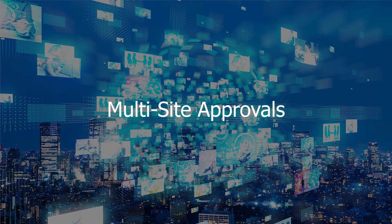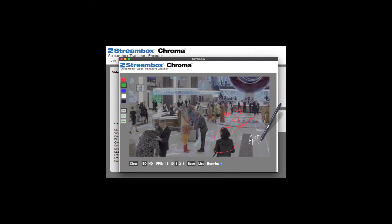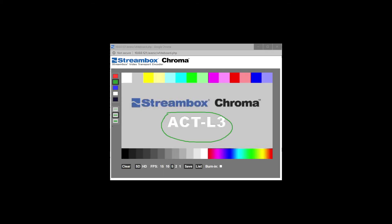Production facilities are able to use StreamBox to get client approvals on color grades in much the same way they would for editing. A facility in London can use collaborative tools and grading applications to give a Los Angeles-based colorist access to their systems. The facility can then use StreamBox to take a real-time view of the grade from that system and share it with stakeholders in New York and Hong Kong, who could then have instant feedback via StreamBox's annotation markup feature as part of Chroma systems.